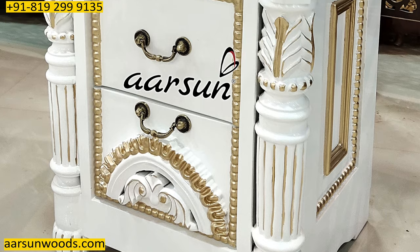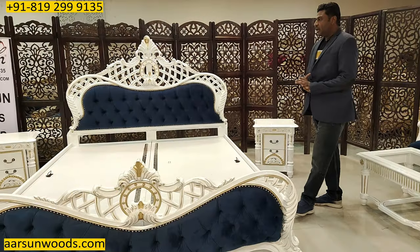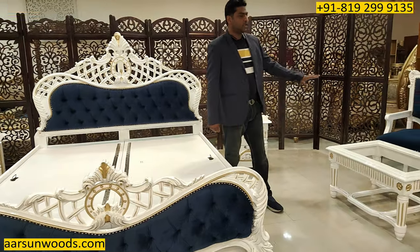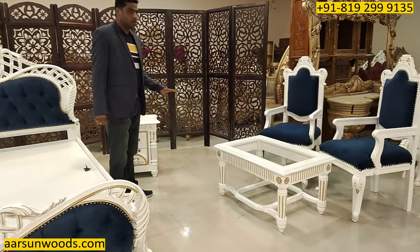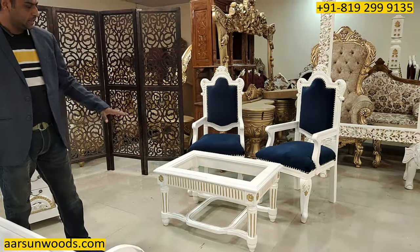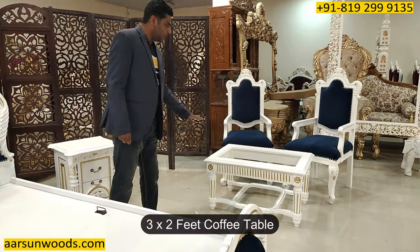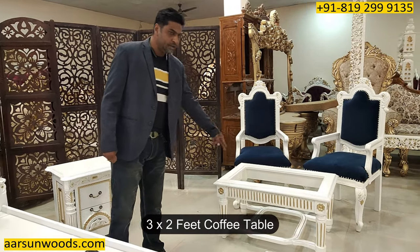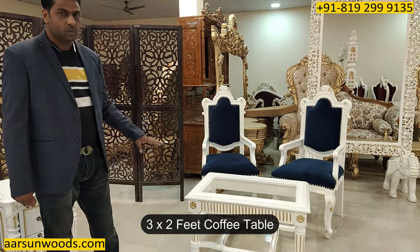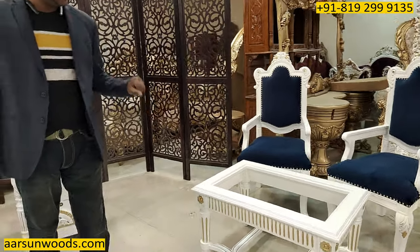It is a higher side table compared to the other ones shown earlier. And two room chairs — room chairs are a nice concept for a bedroom, generally with handles and a small coffee table. The size of the coffee table is 3 by 2 feet. Again in white and gold highlighting.